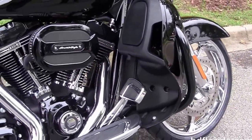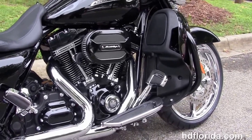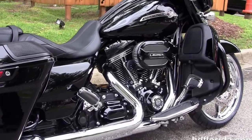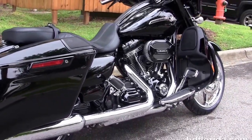We move back to the black engine guard with the color matched lower fairings that house the radiators and fans for the twin cooled Screaming Eagle 110 cubic inch twin cam engine. It's got a 6-speed transmission and the all-new CVO foot controls.